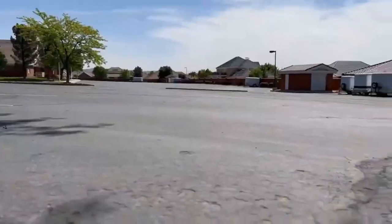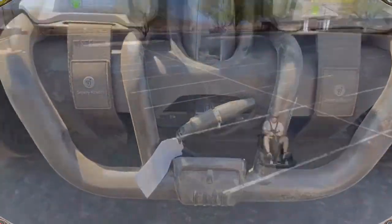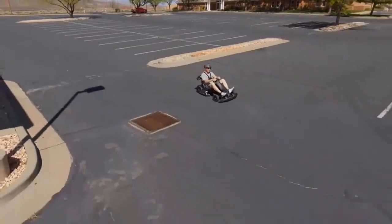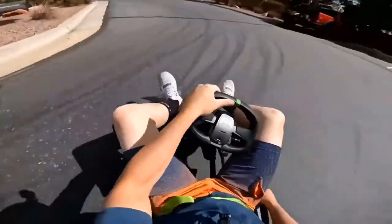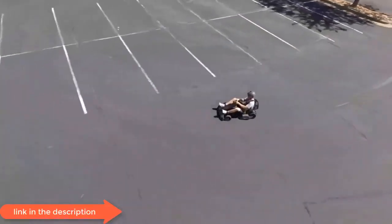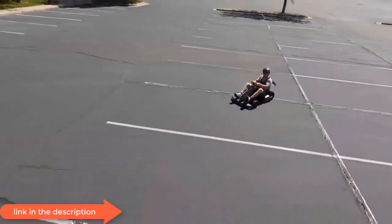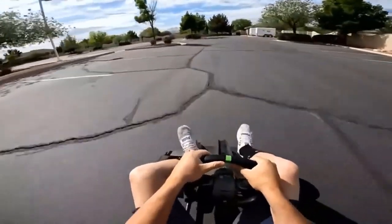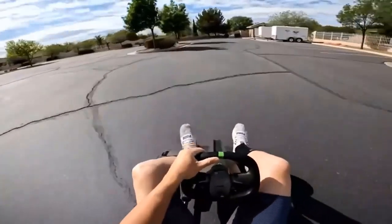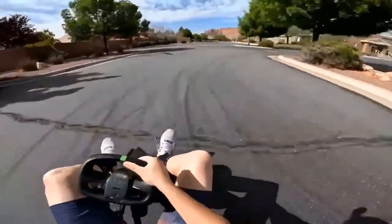It has dual-communication technology. The dual-channel transmission system, consisting of wire transmission and Bluetooth transmission, guarantees stable communication while riding. That's all about the Go-Kart Pro. Thanks for watching — let us know your thoughts in the comment section below.